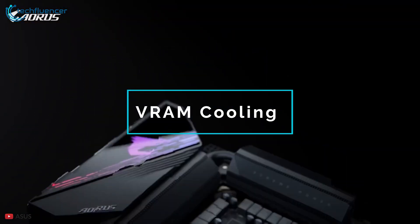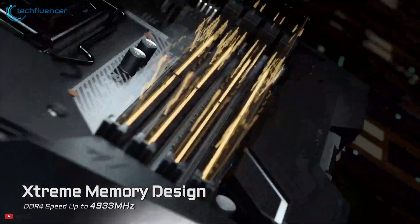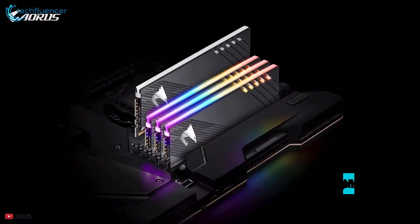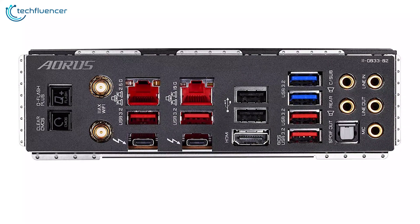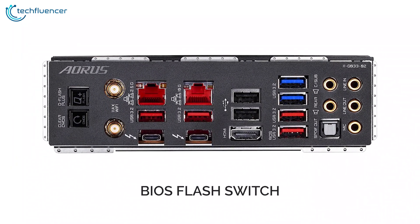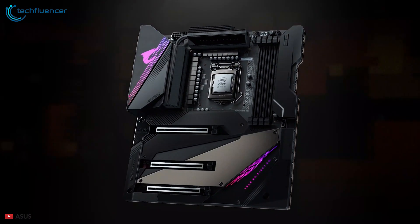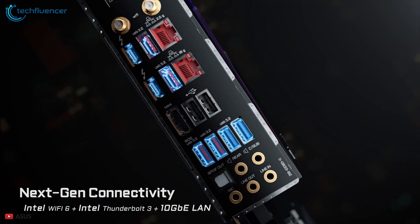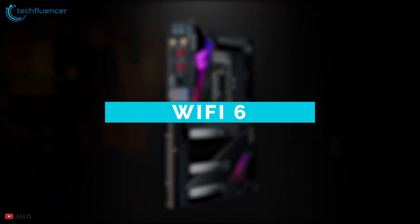It supports up to 128GB of RAM that can be overclocked up to 5000MHz. In the back panel you'll find eight USB ports, two Thunderbolt ports, BIOS flash switch and clear CMOS buttons, dual LAN ports — one at 10Gbps speed and another at 2.5Gbps speed. With support for Wi-Fi 6, you will be able to get the maximum wireless speed.